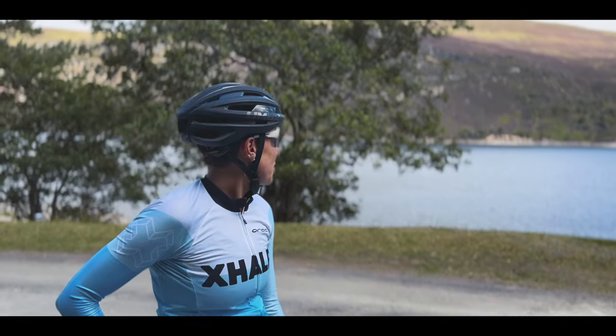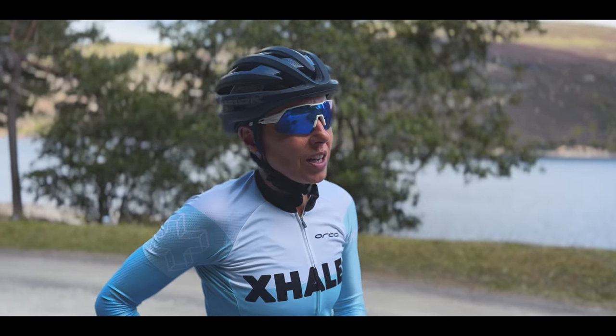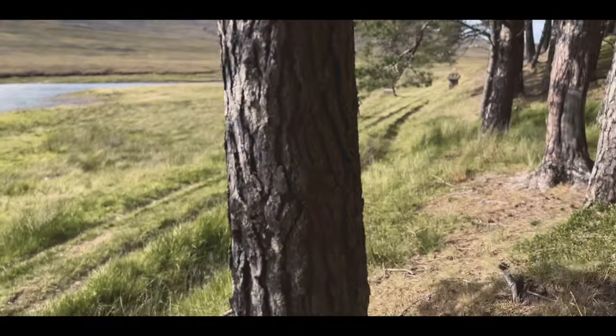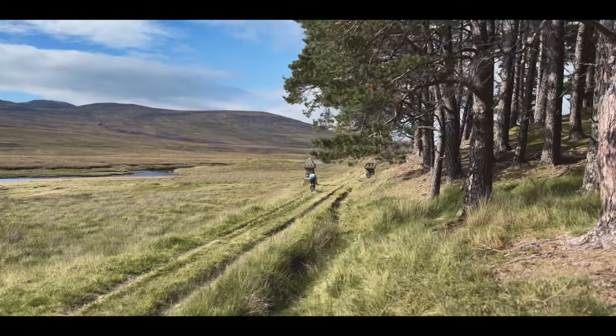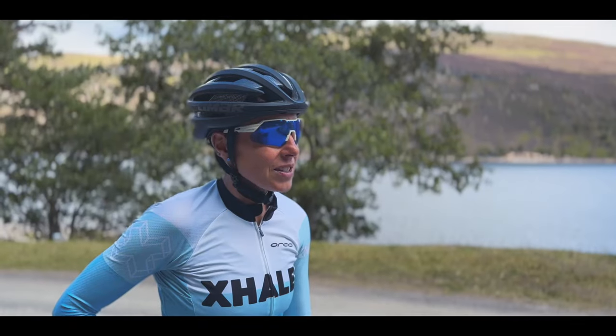We're about to turn off the shores of Loch Ericht now — our last big loch on this route. I'm kind of feeling it in the legs a bit, even though that was nice flat smooth gravel. We've got one more ascent over into the paddock and then Laggan. Let's hope the legs hold out.